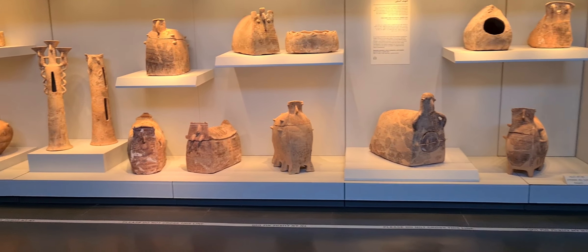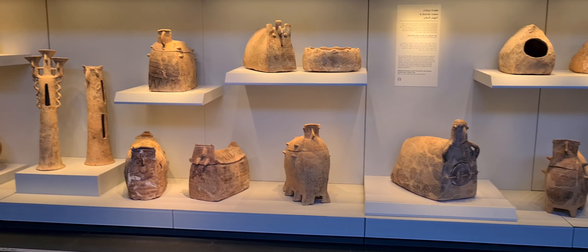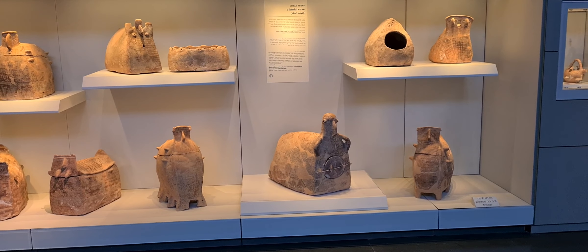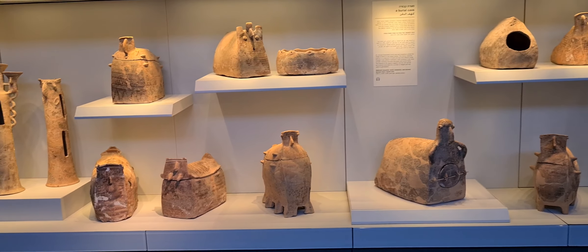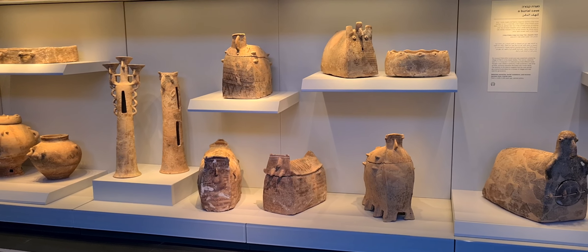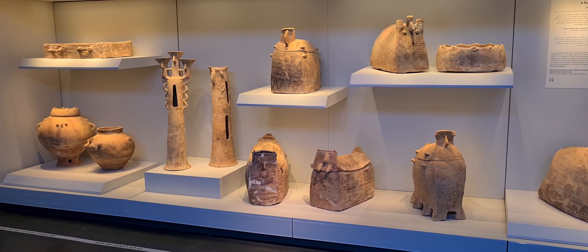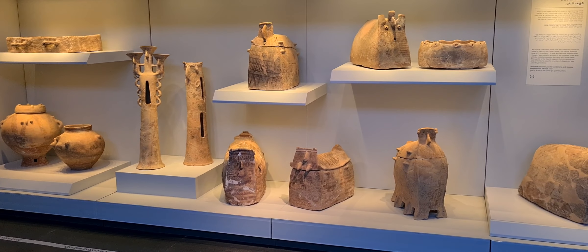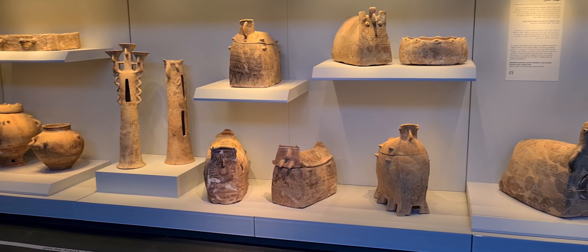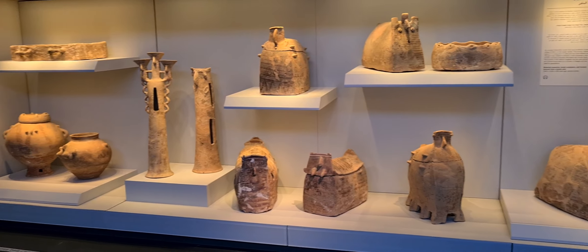Those are ossuaries used in the Chalcolithic and Second Temple period here in Israel, also during the time of Jesus. After burying people in sarcophagus in burial tombs, after a while — one year or so — they would take out the bones and rebury them one more time in those ossuaries, and put them underground close to their houses.